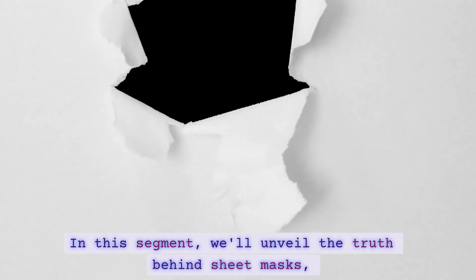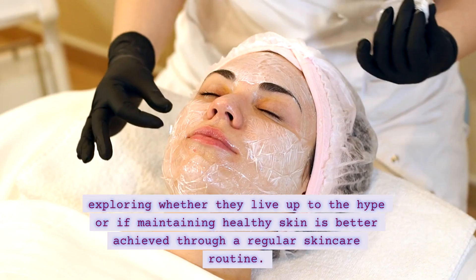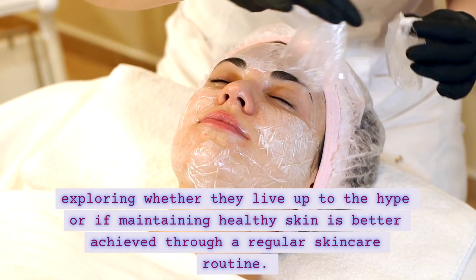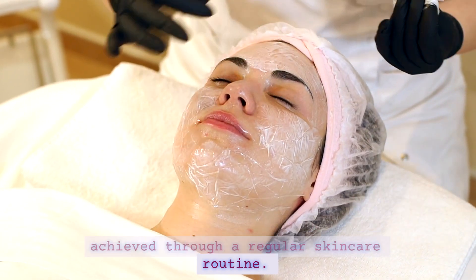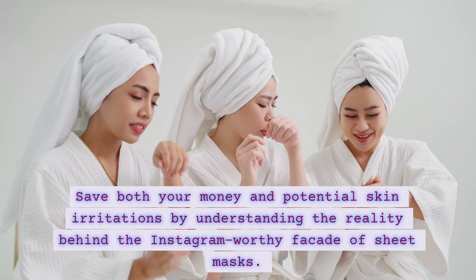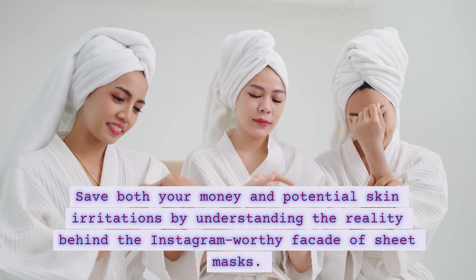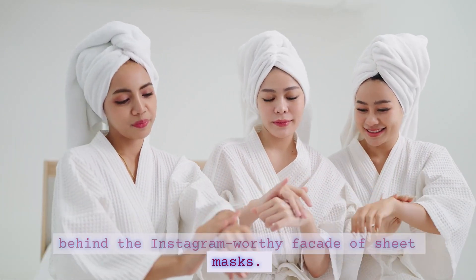In this segment, we'll unveil the truth behind sheet masks, exploring why they live up to the hype or if maintaining healthy skin is better achieved through a regular skincare routine. Save both your money and potential skin irritations by understanding the reality behind the Instagram-worthy facade of sheet masks.